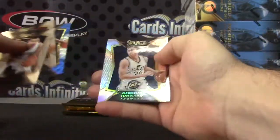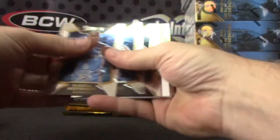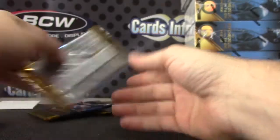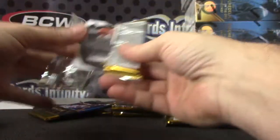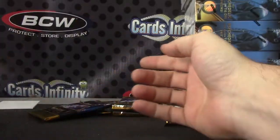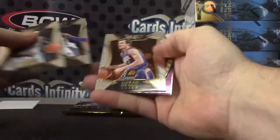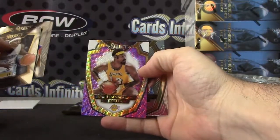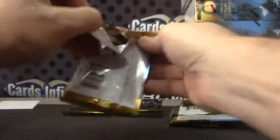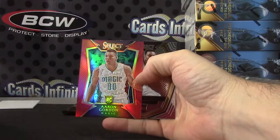CJ Wilcox purple, number 275 jersey, Aaron Brooks. Victor Oladipo blue, Gordon Hayward. Andrew Wiggins. Terence Jones and Kyle Anderson. Wilt Chamberlain purple. Aaron Gordon red.